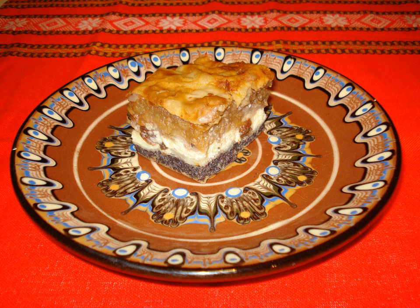The cake can be served either still warm directly from the casserole, or left to cool to room temperature. It can be cut into quarters or rectangles and finally sprinkled with powdered sugar.